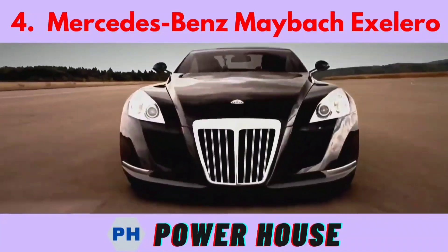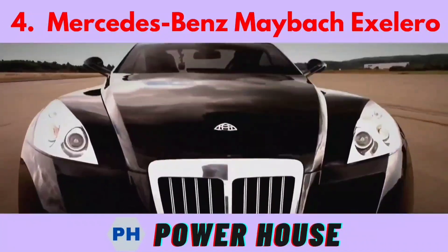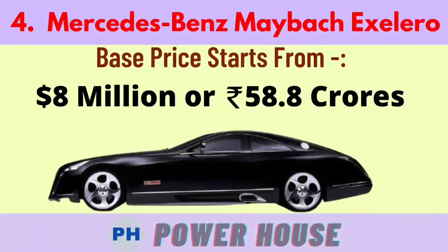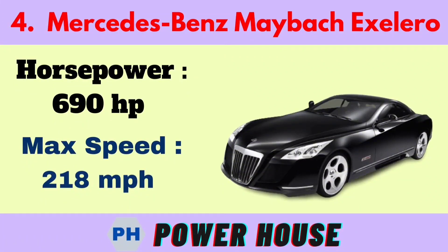Number 4 is the Mercedes-Benz Maybach Exelero. The base price starts from 8 million dollars or 58.8 crore rupees. Its horsepower is 690 hp and its maximum speed is 218 miles per hour.